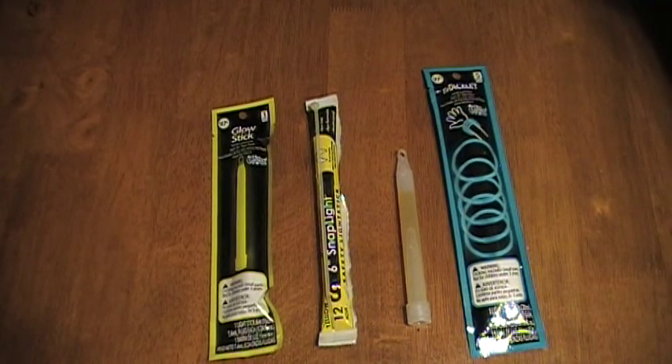Cavers like using these because you can mark passages. You can leave a trail of chem sticks down passageways to mark where you've been, so if something happens and people come looking for you, they're not wasting time going down all different passages — they see the trail of chem lights, follow it, and find you.